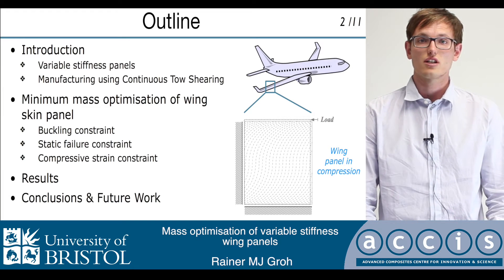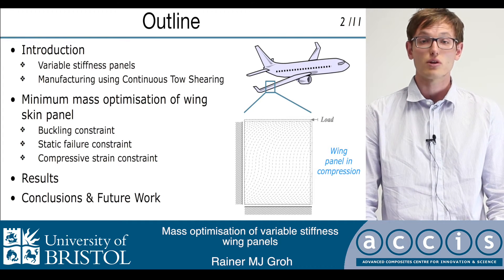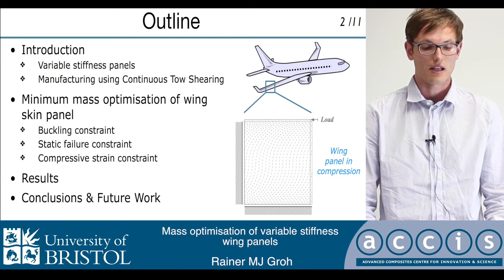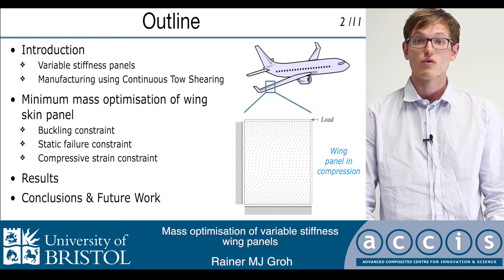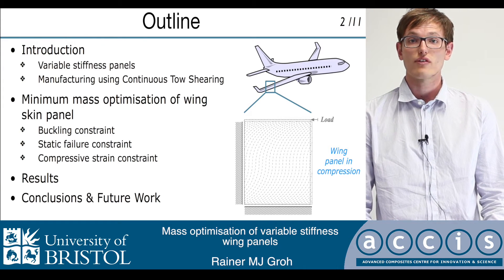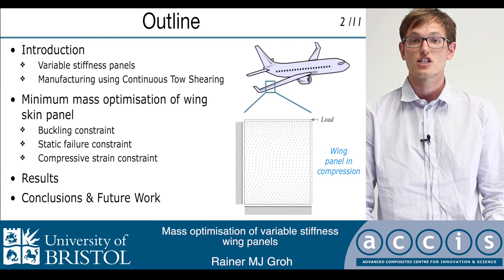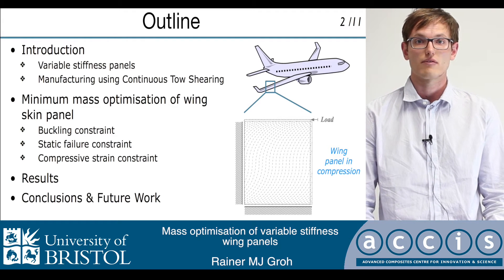I'll start with a short introduction about some of the research on variable stiffness composites, specifically composites that use robotic tow steering to control the direction of a fiber path throughout a composite ply. Then I'll give a brief overview of a new manufacturing technique that has been developed at the University of Bristol, and compare this to some of the limitations of more developed manufacturing techniques such as automated fiber placement.